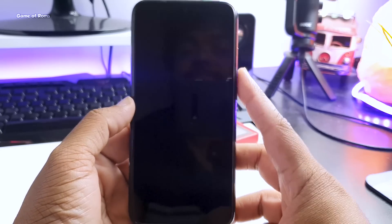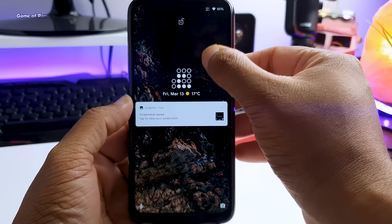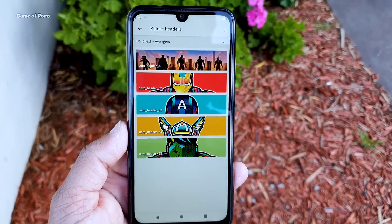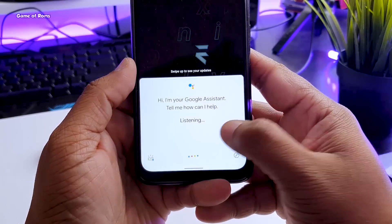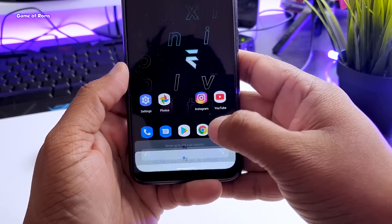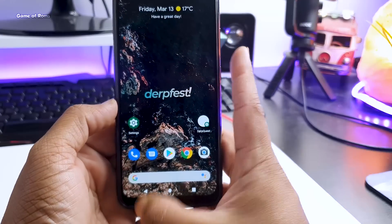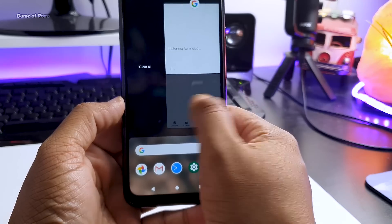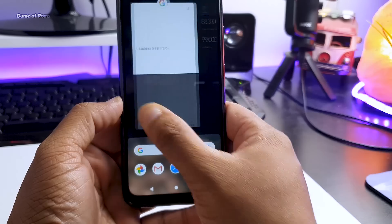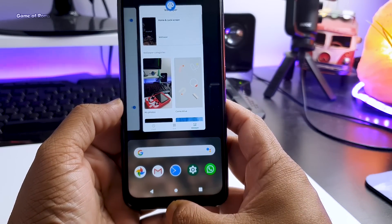If you double-tap on your status bar you can instantly lock your phone. Same with the lock screen — if you double-tap on the screen it goes off. Of course you get corner gestures where you can access Google Assistant by swiping up from any corner. There's one more gesture: if you double-tap on the home screen you can directly open your recent apps, which is really useful when you have small hands and can't always reach the bottom.